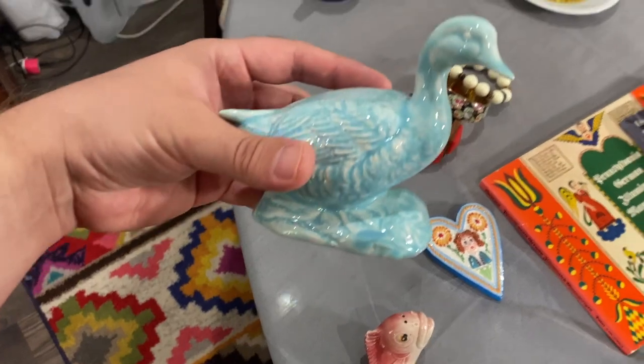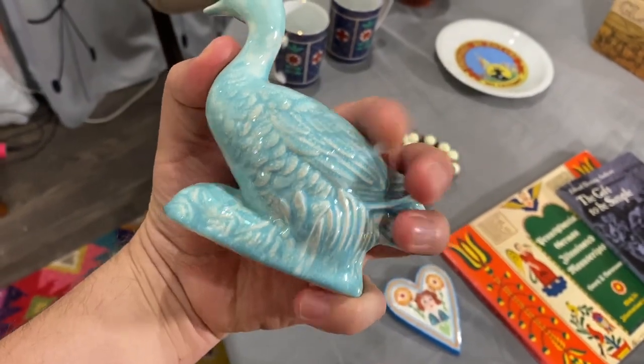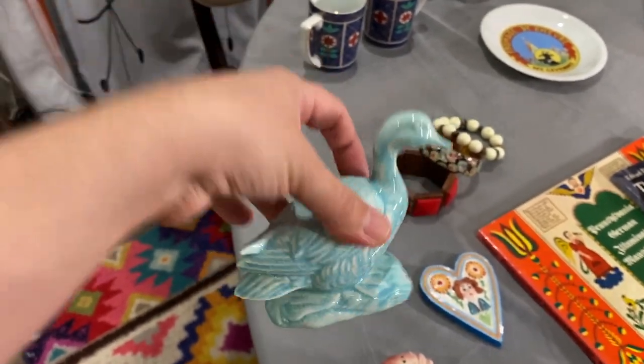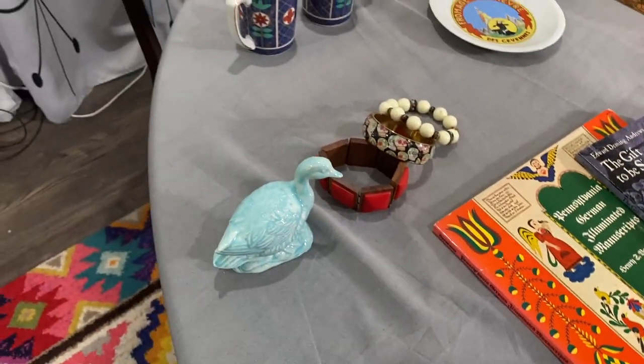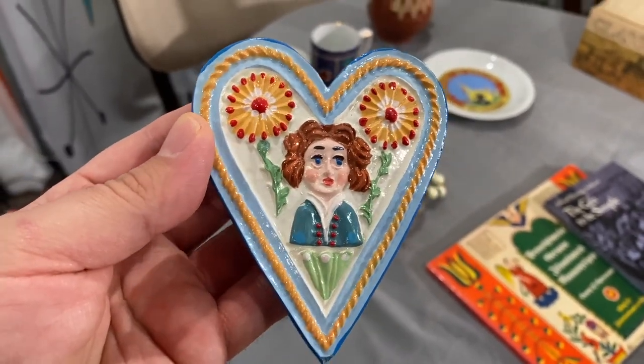Everyone needs a random pottery goose, right? This is probably a hobbyist piece but it might be cute for somebody — it was probably 50 cents or less.